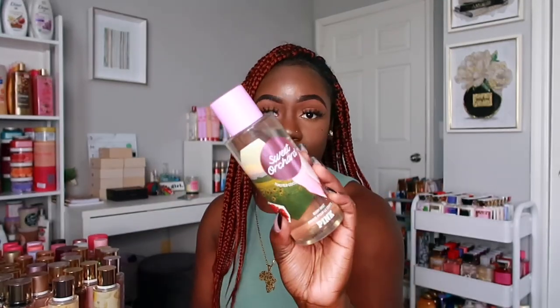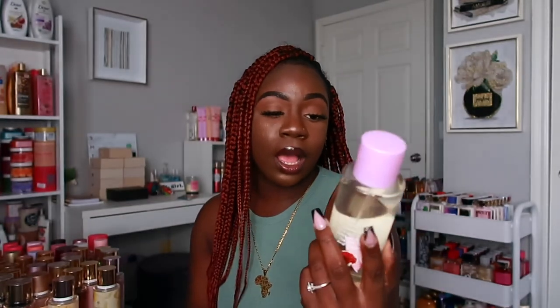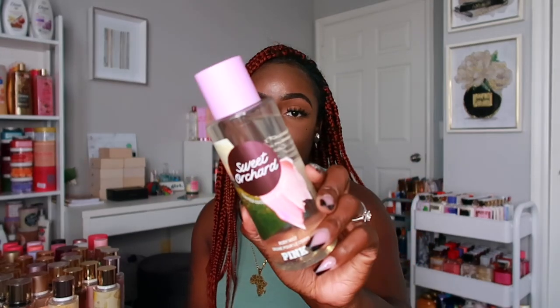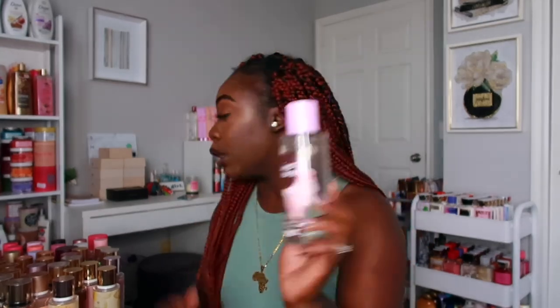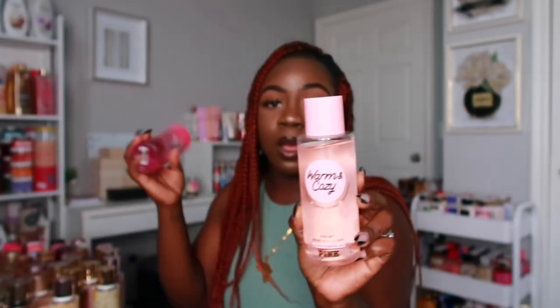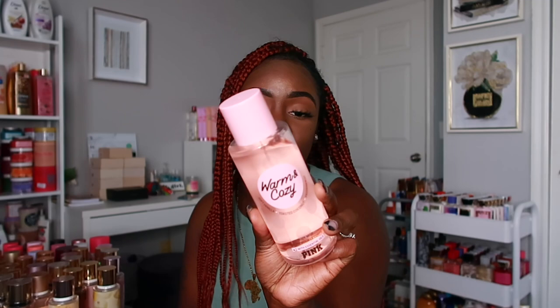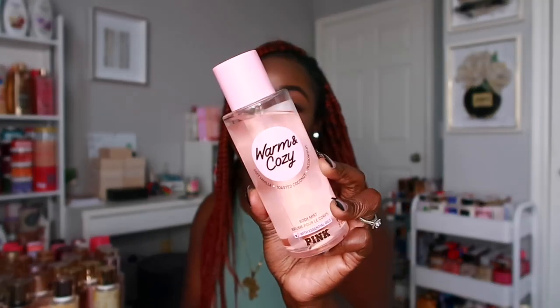Now we're getting into the Pink sprays. The first one is Sweet Orchid — I picked this up during the semi-annual sale, it smells really good. It has that apple note but you can still smell the coconut in it. Then my all-time favorite from Pink, which is Warm and Cozy. I had it in the old packaging but when I saw the new packaging I picked it up. It has vanilla, toasted coconut, and passion fruit — it just smells really really good.